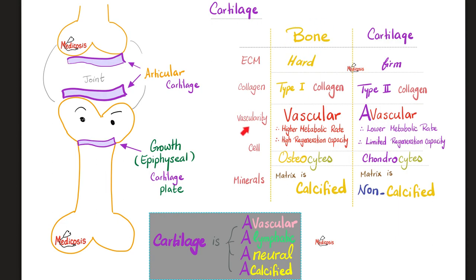When it comes to vascularity, bones are vascular — that's why they have a higher metabolic rate and high regeneration capacity. If you fracture a bone, it's going to heal beautifully most of the time. Cartilages, however, are avascular — no vessels — and therefore they have lower metabolic rate and limited regeneration capacity. That's why fractures involving the epiphyseal cartilage plate are a big deal in children. Bones have osteocytes; cartilages have chondrocytes. When it comes to minerals, bones are calcified, but cartilage is not calcified.